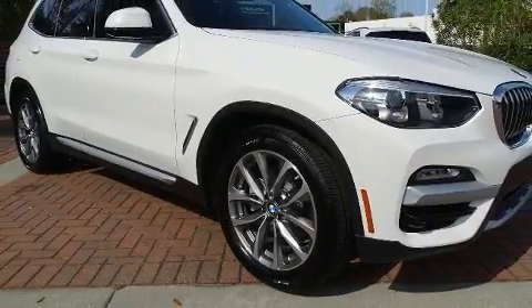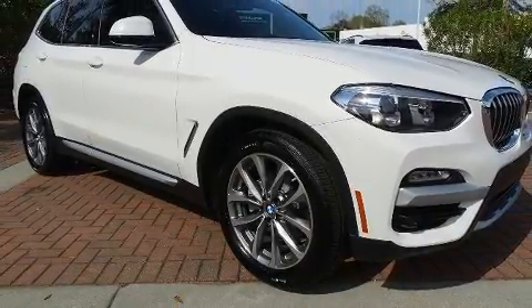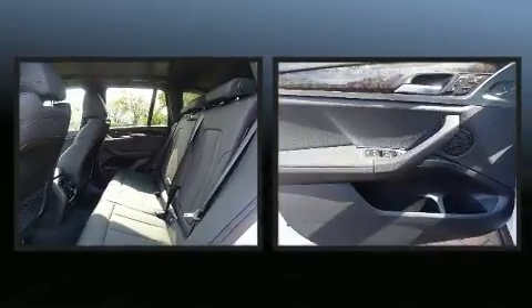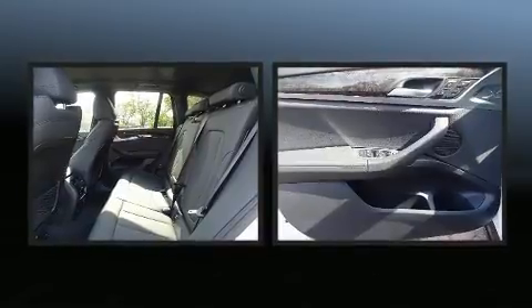Curtain airbags combine with standard stability control in creating a comprehensive safety network. This vehicle has achieved certified pre-owned status by passing BMW's rigorous certification process.